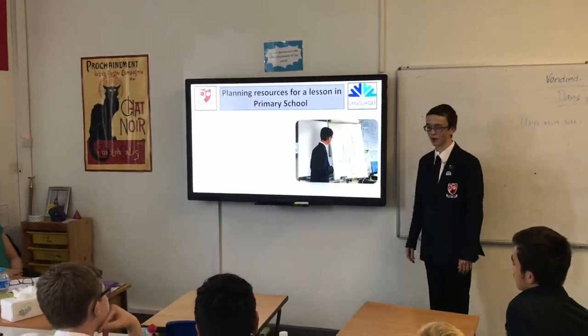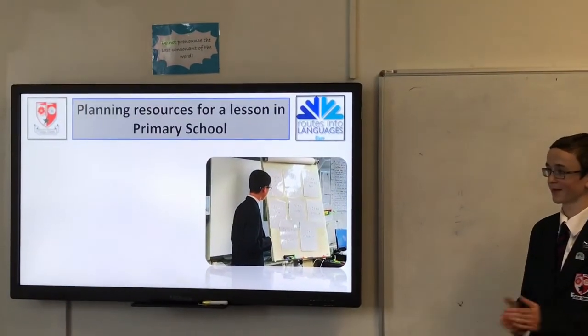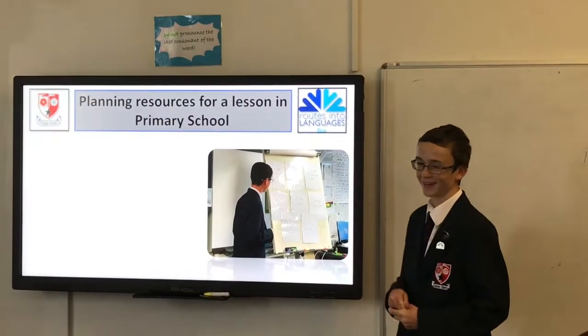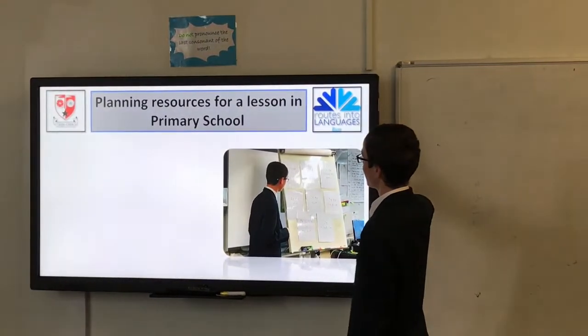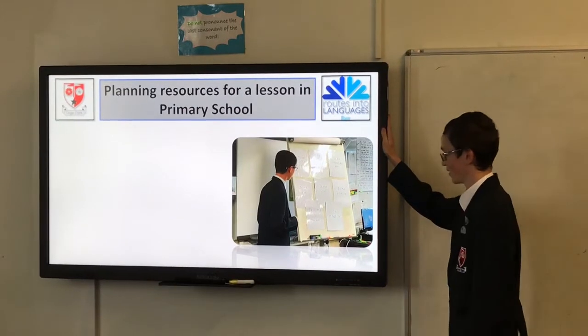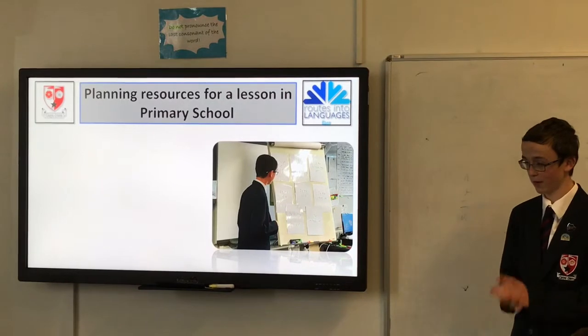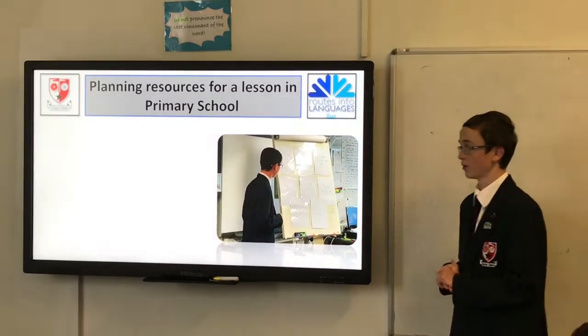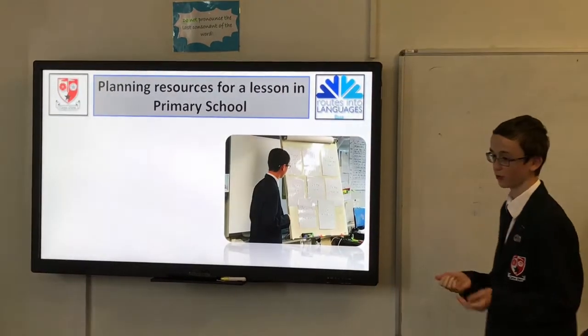So hopefully you've got a few tips there. Applying results for a lesson in primary school — we talked about that before. You need to keep kids active; it's very important to keep kids active, because if you don't keep them active, they're not going to have a good lesson.